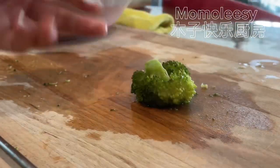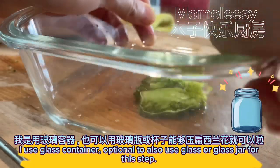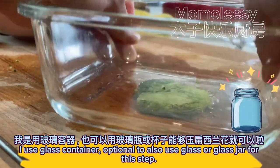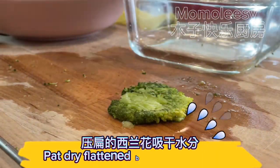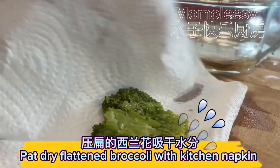Flatten broccoli. I use a glass container — you can also use a glass or glass jar for this step. Pat dry the flattened broccoli with a kitchen napkin.